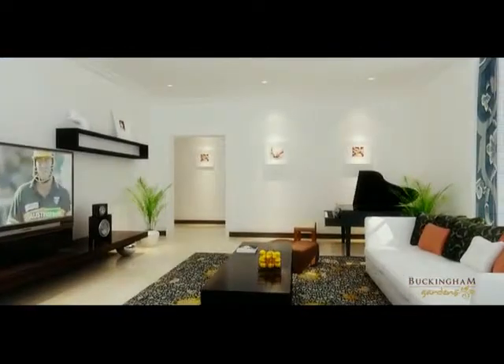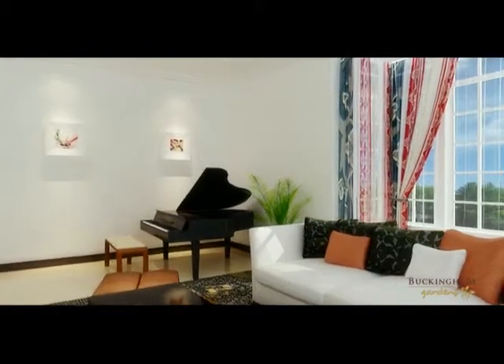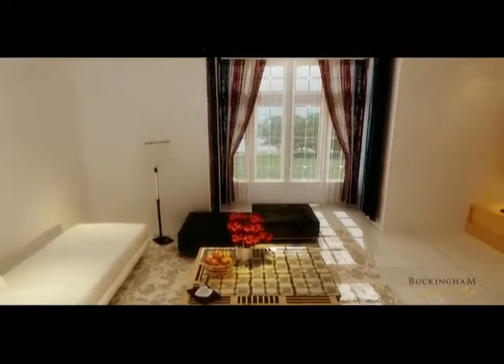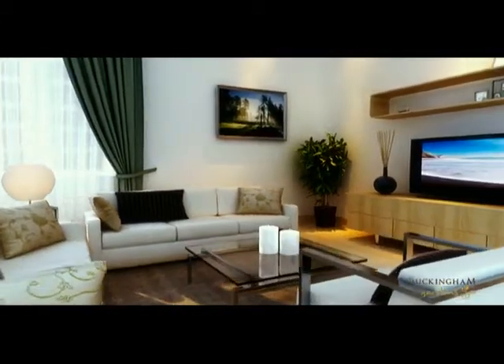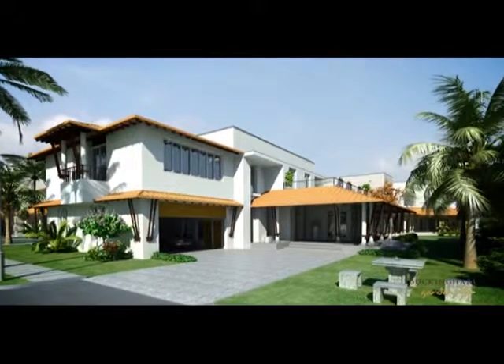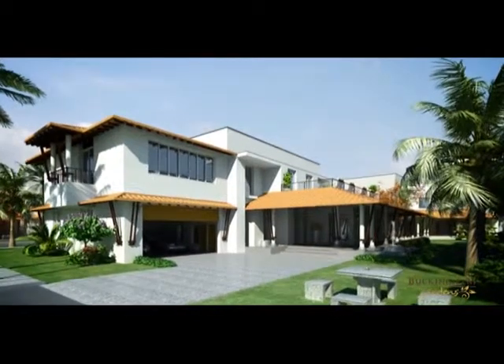Each villa at Buckingham Gardens epitomizes class, with layout plan emphasis on creating well thought out functional spaces with aesthetic rendering. Spacious and well lit living spaces enveloped by wide covered verandas create an interesting seamless transition between the outdoors and indoors.